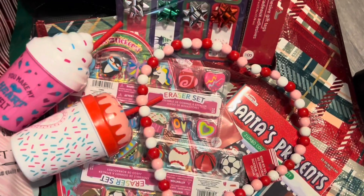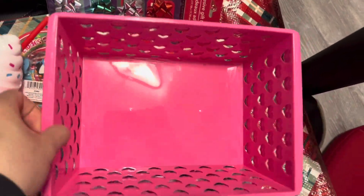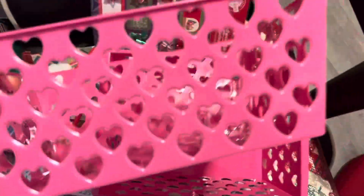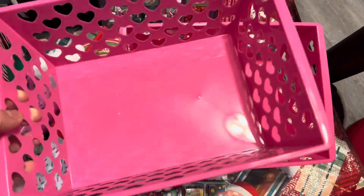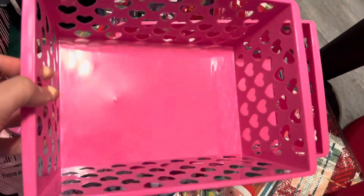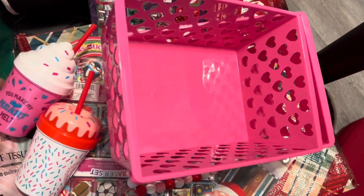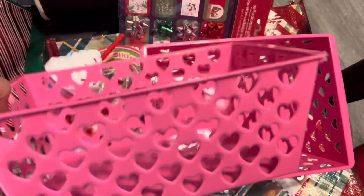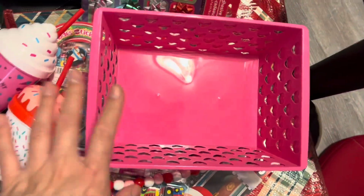I was so excited to find these baskets — Couponing for a Cause shared these and they had a red one too. They're about 8 by 10, maybe 7 and three quarters by 10. I picked these up for my daughter. They're smaller than the typical ones you usually see there, but just so cute.